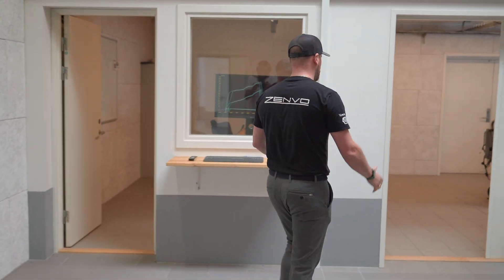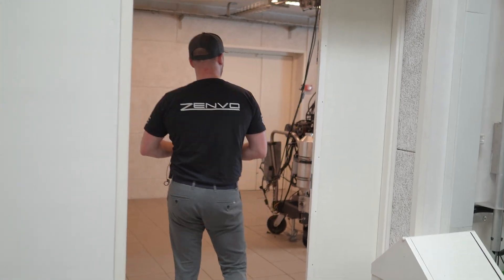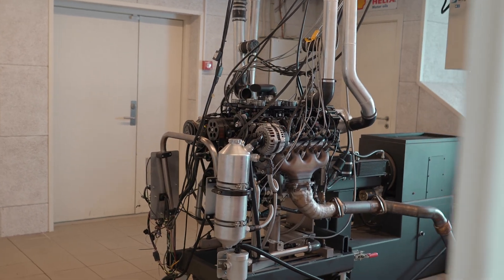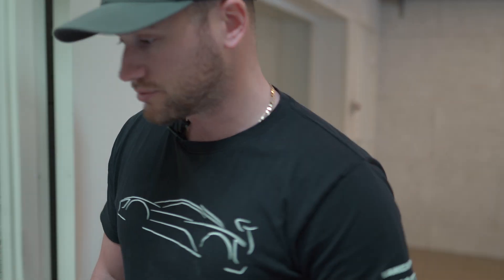In the engine test cell we can actually run an engine out of the car and do bedding-in phases and emissions testing. Just behind me we've got the control room — let's have a look at that.